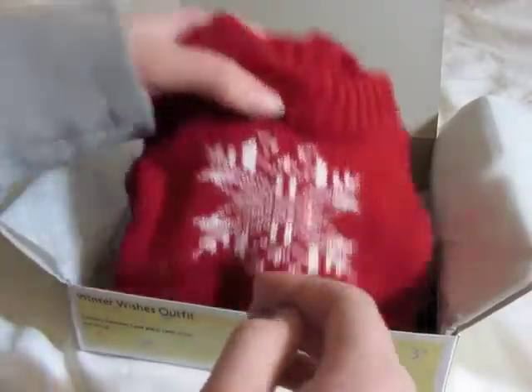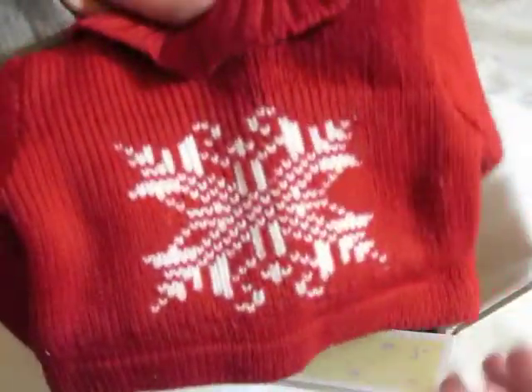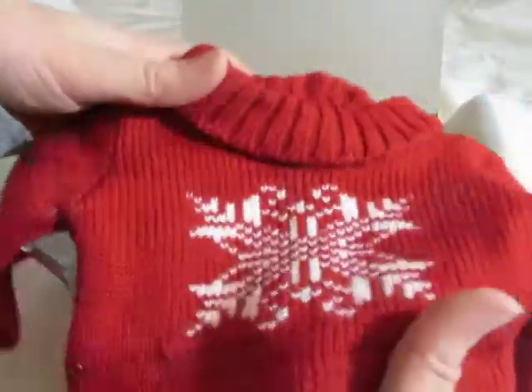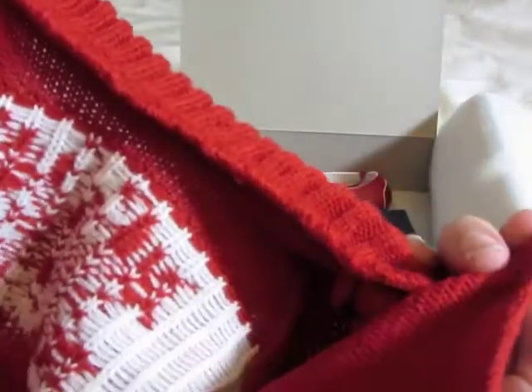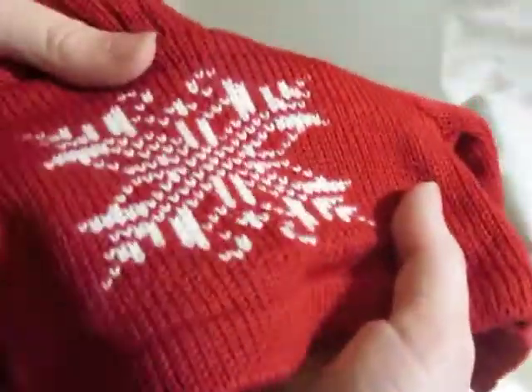The next thing it comes with is just this little red sweater. It has a white snowflake on it and it's really, really soft. The collar is just folded down, as you can see. It looks like it might be a little short on American Girl dolls, but that's alright. It just velcros all the way down in the back, and inside it's white right where the snowflake goes.